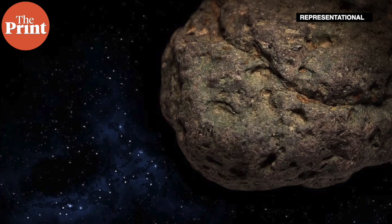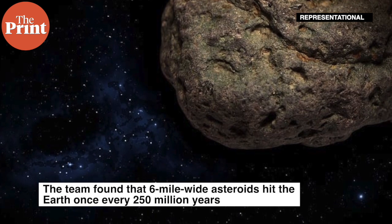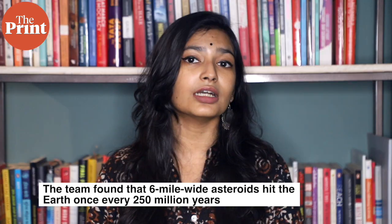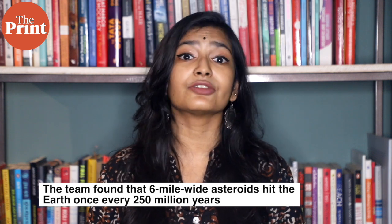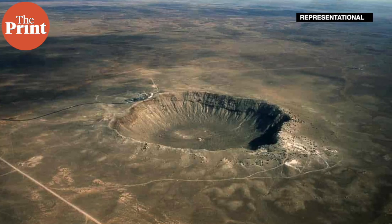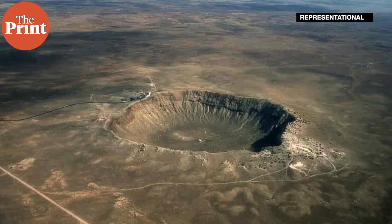While carbonaceous chondrites are among the many mile-wide bodies that approach the Earth, none today are close to the sizes needed to produce an impact with any kind of reasonable probability. The team found that 6 mile-wide asteroids hit the Earth once every 250 million years on average, a time scale that yields reasonable odds that the Chicxulub crater occurred 66 million years ago. Moreover, nearly half of impacts were from carbonaceous chondrites, a good match with what is known about the Chicxulub impactor.